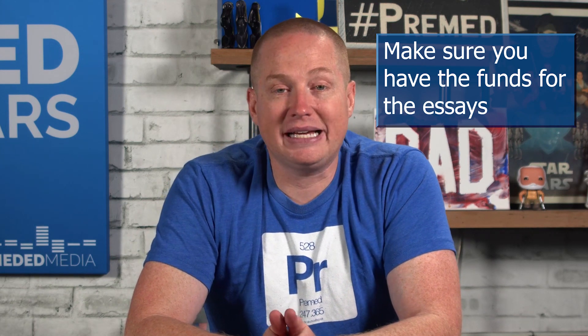Once you've double and triple-checked spelling, gotten sign-off from your pre-med advisor, a family friend, or a physician mentor, you're ready to submit. Remember, secondary essays typically cost money, so make sure you have the funds available before you click submit. After you submit, the waiting game starts for an interview invitation. There are great videos coming up about the interview process, but be excited — your application is basically done. Congratulations on making it this far, and hopefully on to the next step: your interview.